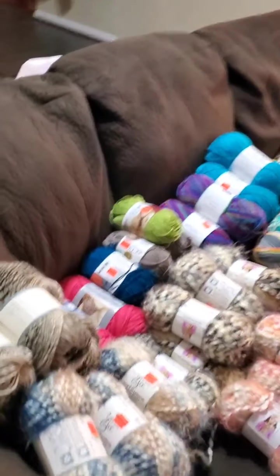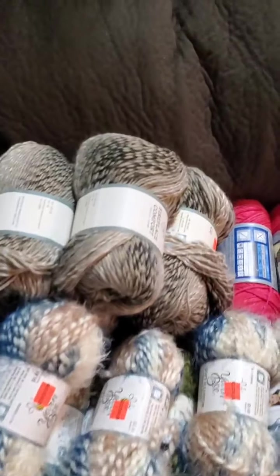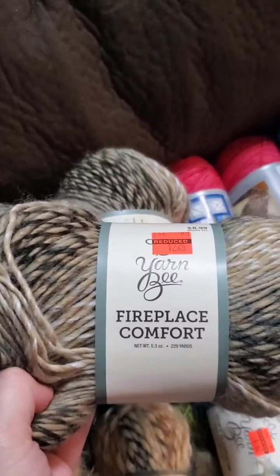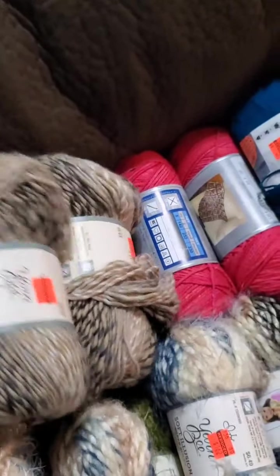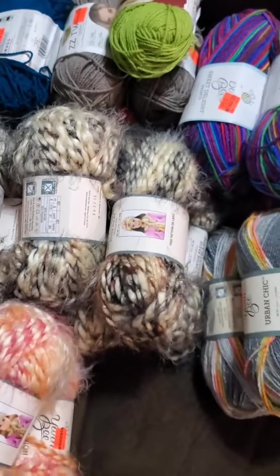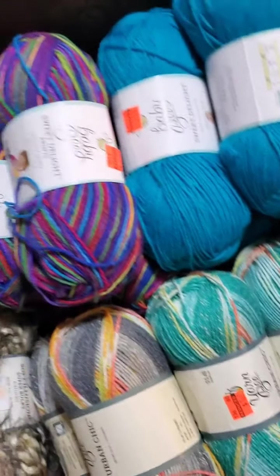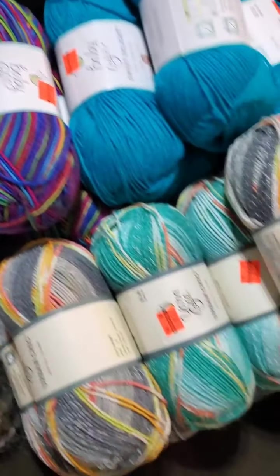We've got ten big bags left to go, and about six bags' worth is on the couch right now. I'm going to do a brief overview, sweeping through these. Hopefully the colors show up well — Fireplace, Comfort Soft, Illusion, lots of Soft Illusion.